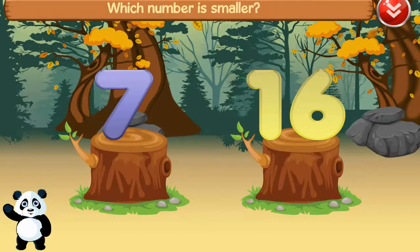Which number is smaller? Smaller number. Seven is smaller than 60. Good job.